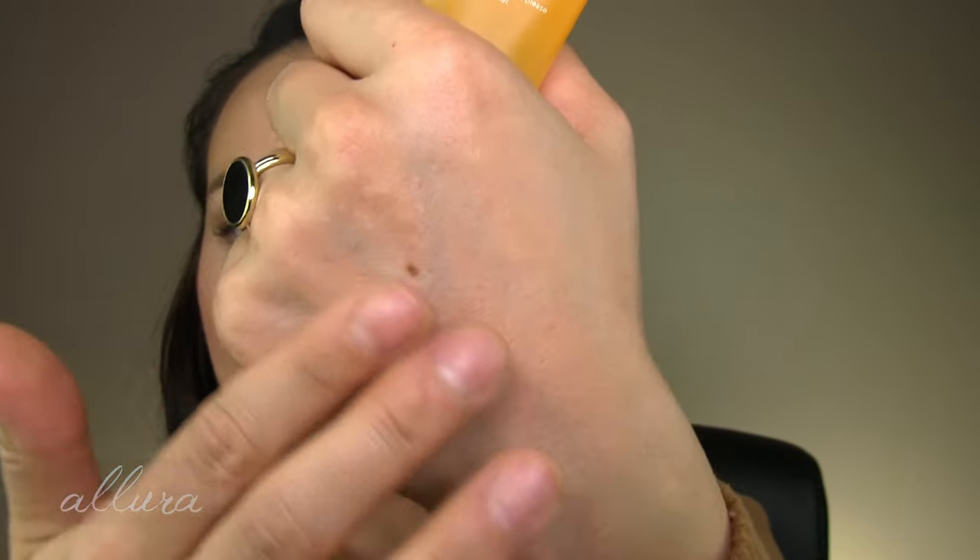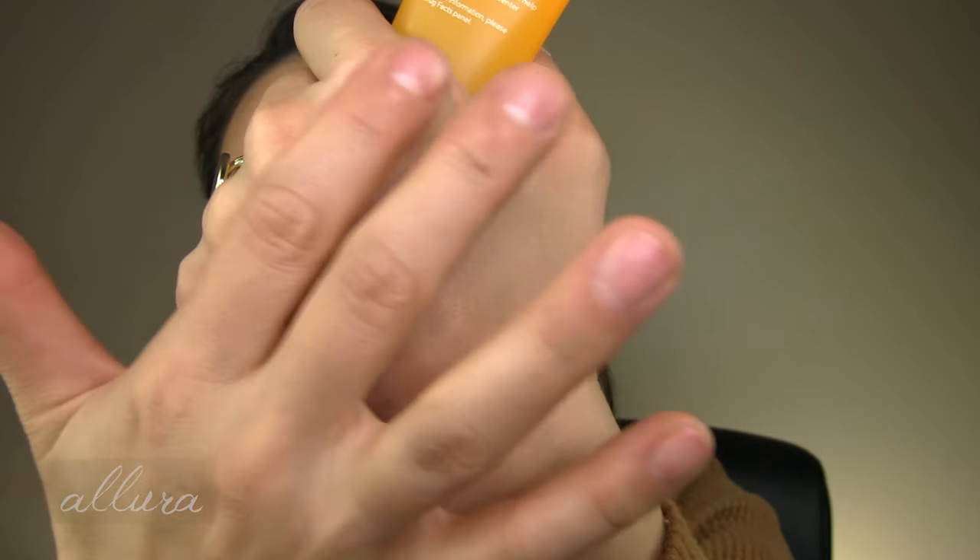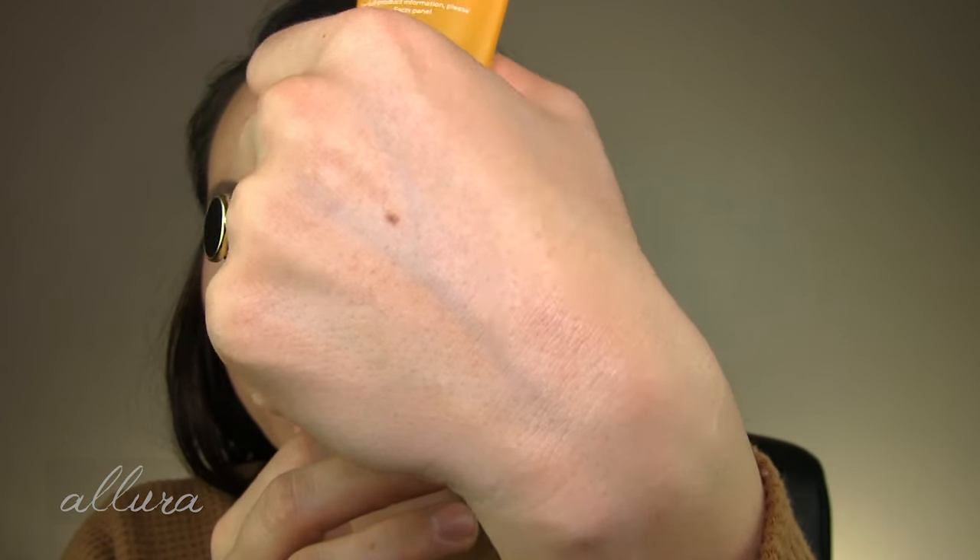Now that we're getting into warmer months, sunscreens are going to be more and more exciting to try. This one is from Murad — from their Environmental Shield line. It's called the Multivitamin Clear Coat Broad Spectrum SPF 50 with a PA++++. It comes in a gel-like, almost primer-ish consistency and it is completely clear and colorless — no white cast.